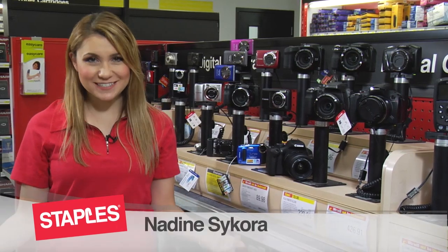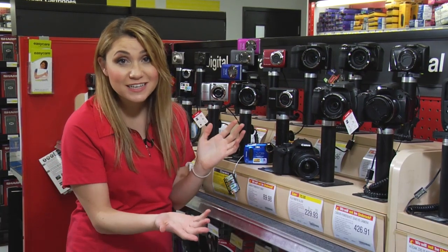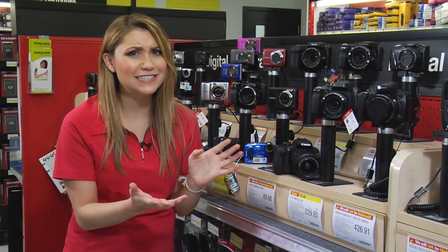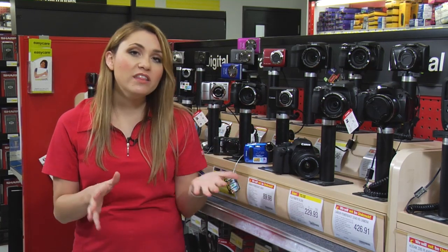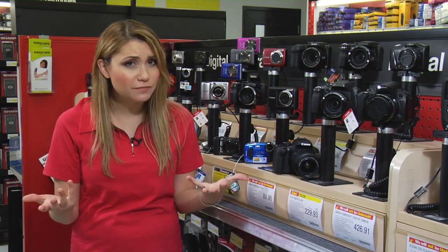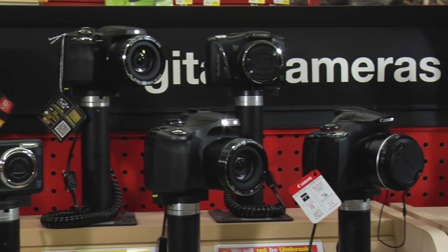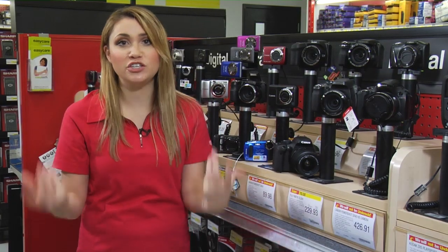Hi, I'm Nadine and welcome to Staples Tech TV. With so many digital cameras available these days, choosing the right one can seem overwhelming. One of the first questions you should ask is: what kind of camera should I get — point-and-shoot or digital SLR? So let's take a look at the benefits of each type.